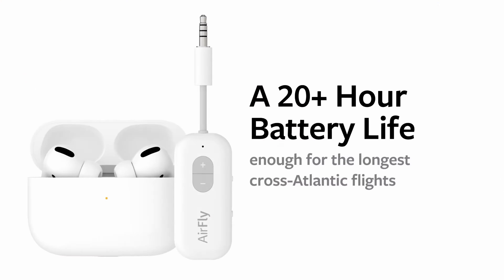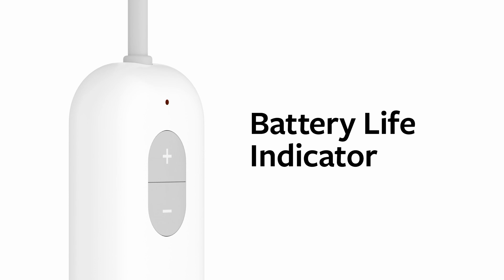Wouldn't you rather use your own noise canceling headphones or earbuds on the next flight? Airfly is a wireless adapter that allows you to use your Bluetooth headphones in places where there's only a headphone jack, like on a plane or a treadmill. With 20 hours of battery life it'll last the entire flight so you can get that full movie in. Plus the duo model allows a friend or family member to connect with you and listen together.